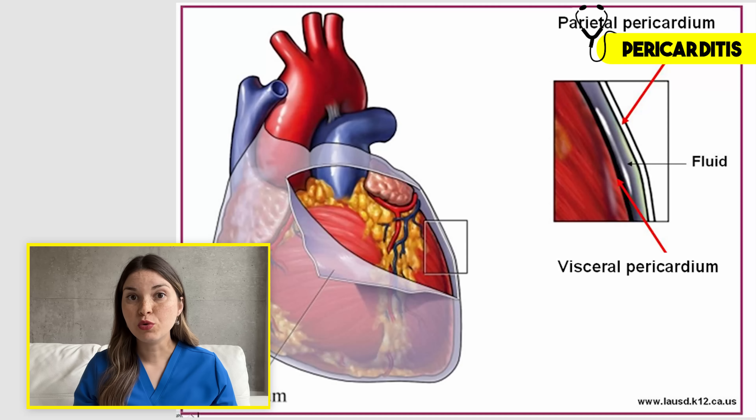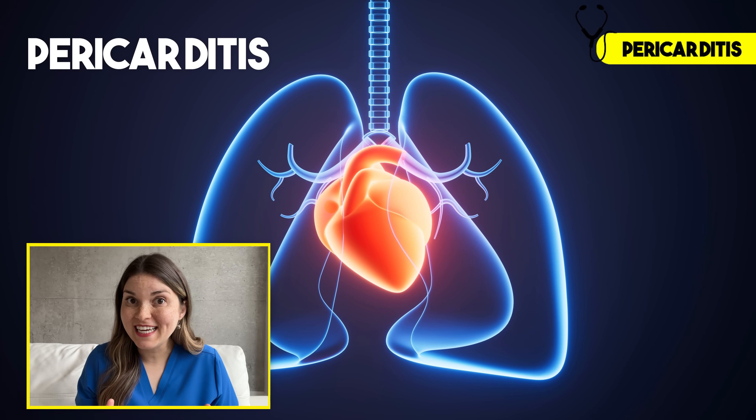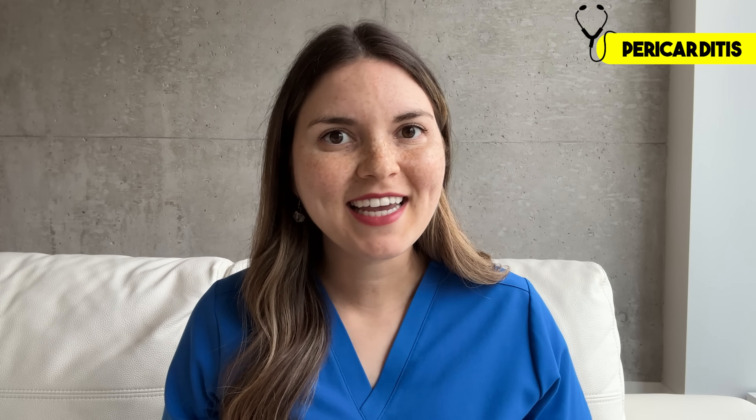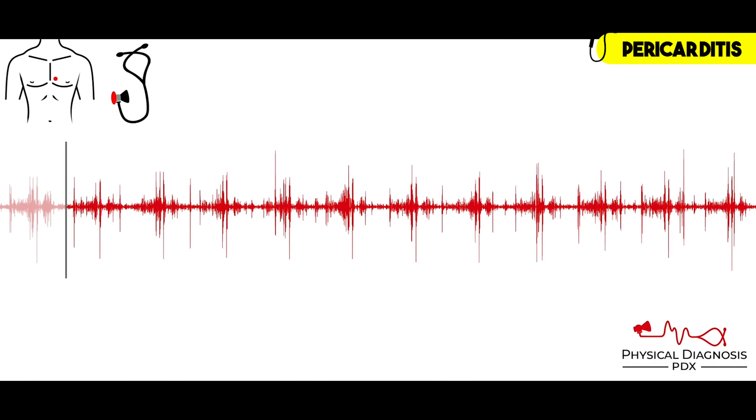There's another interesting late finding of uremia I wanted to highlight. Uremic toxins can cause chronic inflammation of the pericardium, which is the thin sac that surrounds the heart. And when it gets inflamed, we call it pericarditis. But unlike having an inflamed knee, you can't just rest your heart until it feels better. The heart keeps beating and rubbing against this inflamed tissue, which causes quite a lot of pain. And when I listen with my stethoscope, I can hear a scratchy sound — that's actually the sound of the inflamed tissue moving as the heart beats.